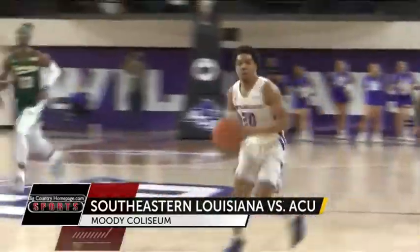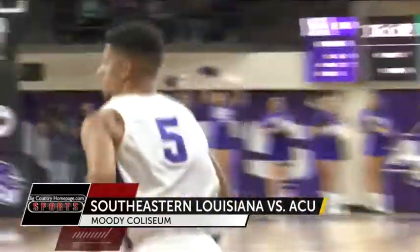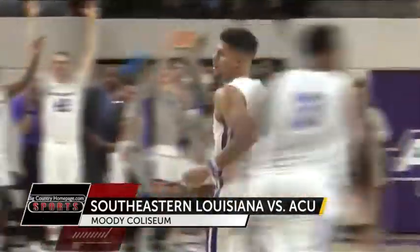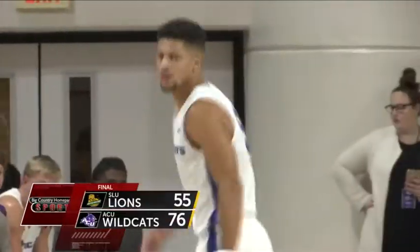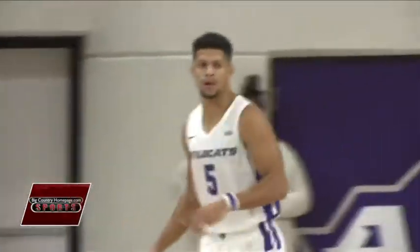Ricks definitely got his shots in too. Here he is in the corner — he knows how to sink threes. This one is good, and ACU is on an 11-0 run. The Wildcats roll today to victory, winning it convincingly 76-55, and they are now 5-1 in conference play.